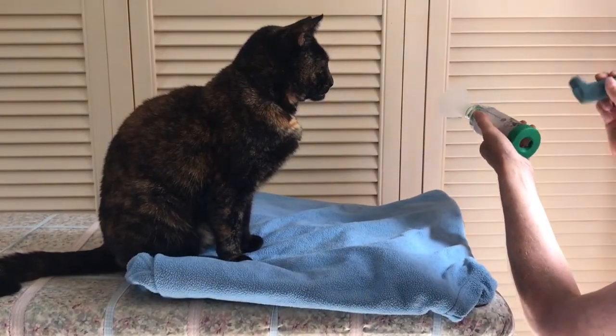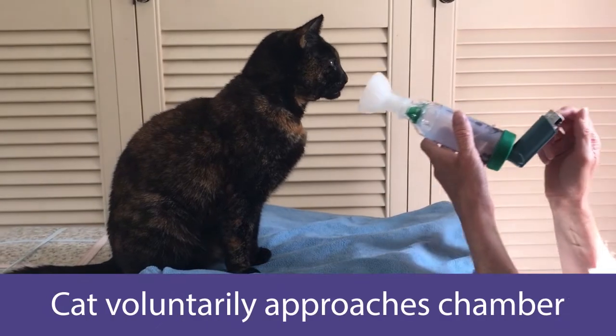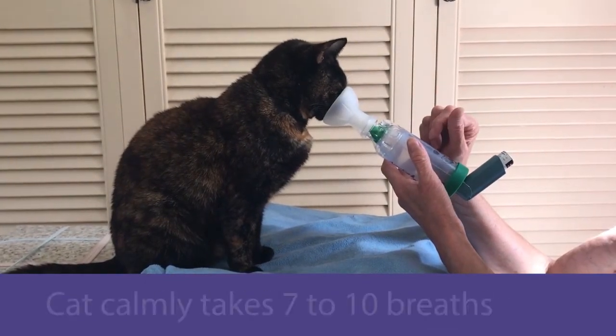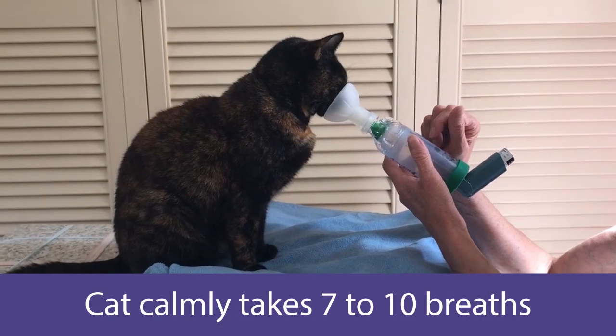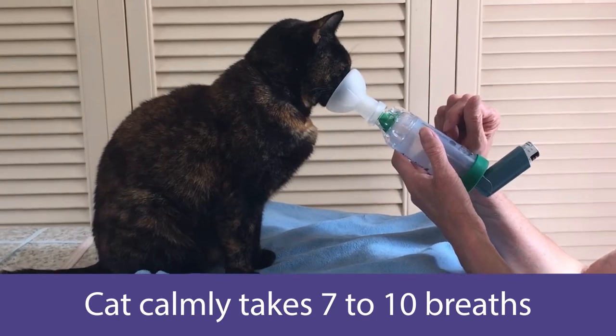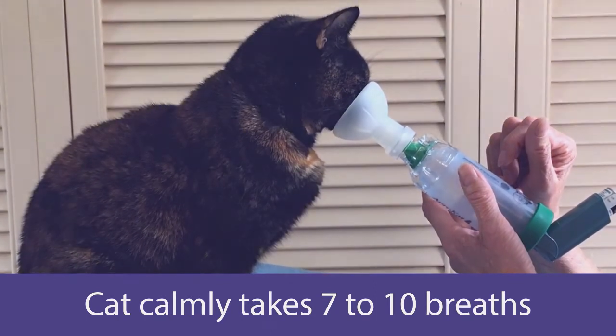The overarching goals when training cats for comfort in using the AeroCat chamber are for them to approach the chamber, voluntarily put their nose in and hold it there, and take calm breaths until their treatment is complete. This can take a while to train as there are many steps involved, so breaking it down and keeping it positive is vital.